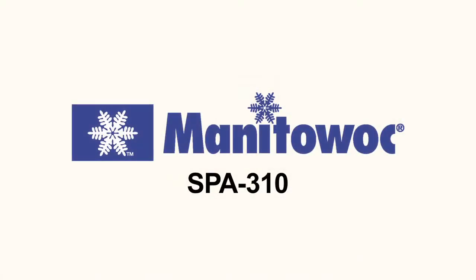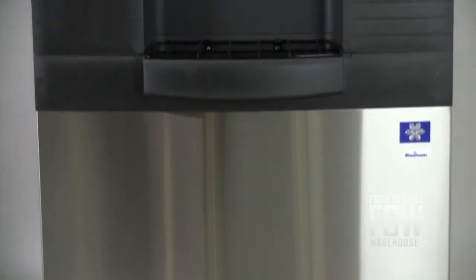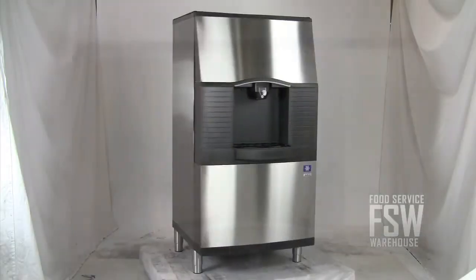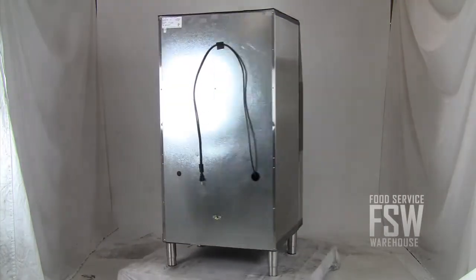Hi there, I'm Josh from foodservicewarehouse.com talking to you today about the Manitowoc SPA 310 hotel ice dispenser. This Manitowoc hotel ice dispenser offers an ice storage capacity of 180 pounds. Install this dispenser in a motel lobby or put one on every floor of a large hotel where guests will be filling ice buckets.